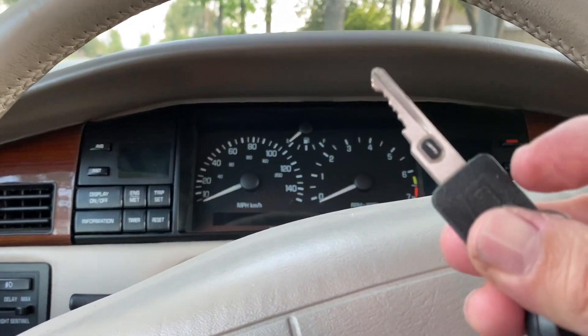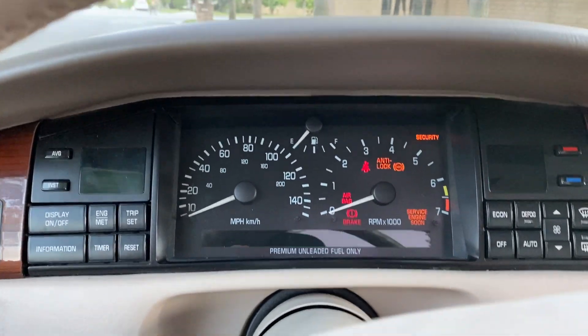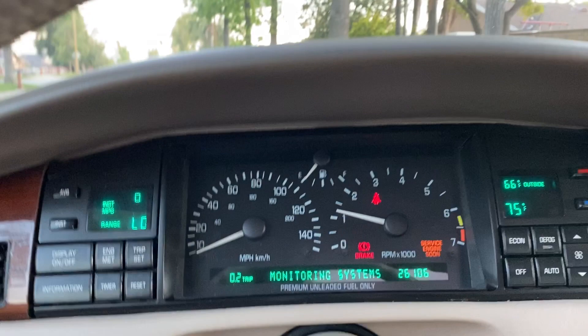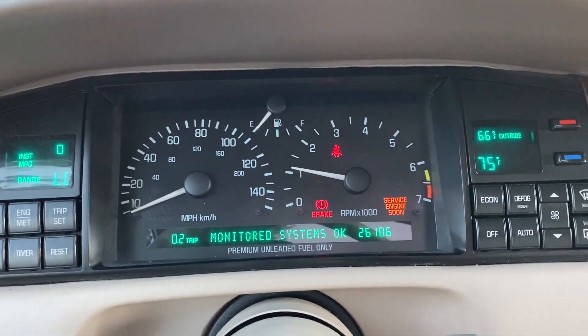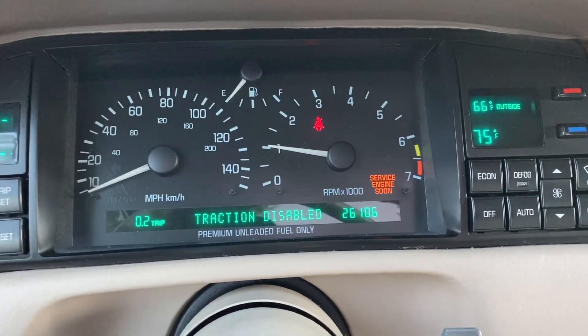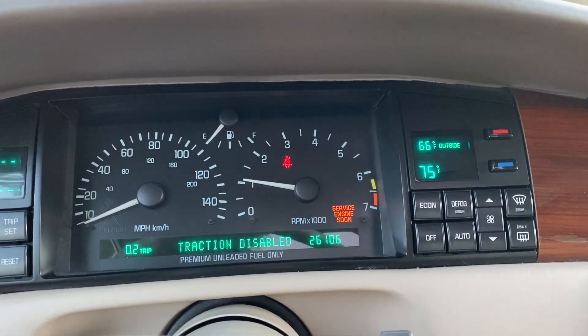We'll continue with the next video. We'll go ahead and put the key in the ignition — vehicle starts right up. The monitoring system is okay, 26,000 original miles. The service light is on, so that'll need to be addressed.